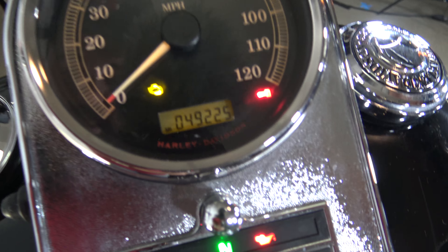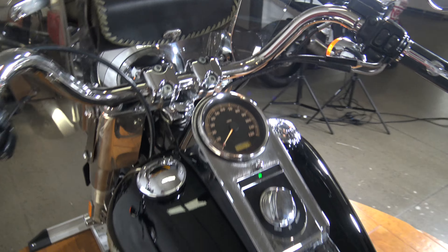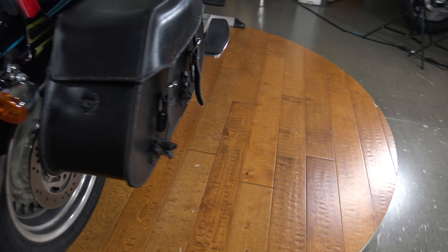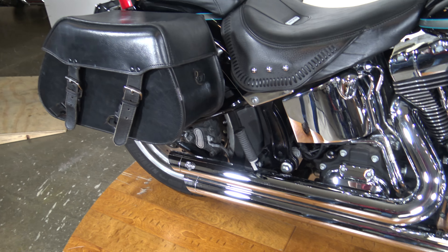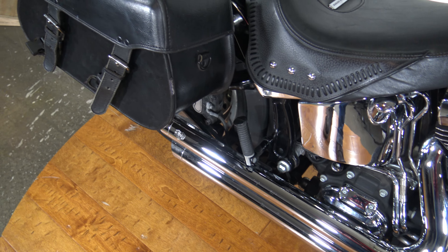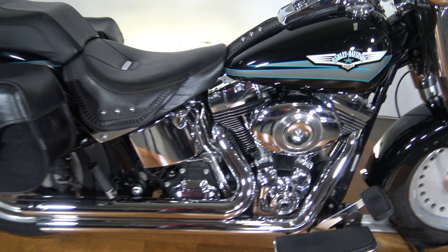This thing has 49,000 miles on it — watch it fire up. This bike literally fires up right away. It's like a Willie G Skull gas cap. It fires up right away, runs perfect. No backfire or nothing.